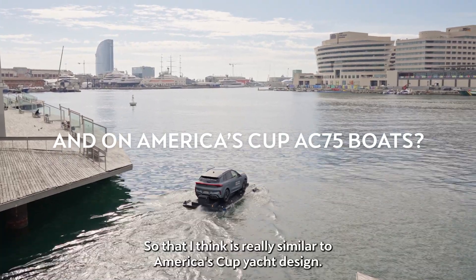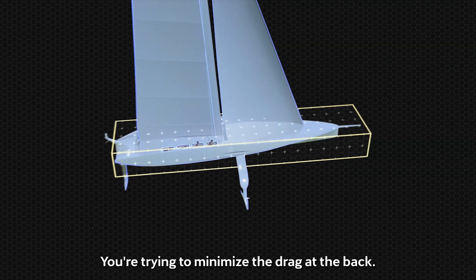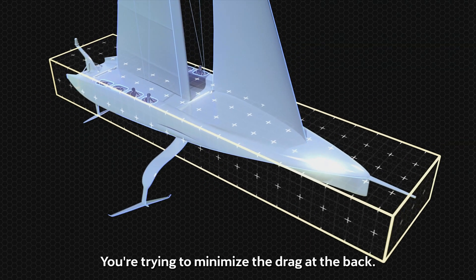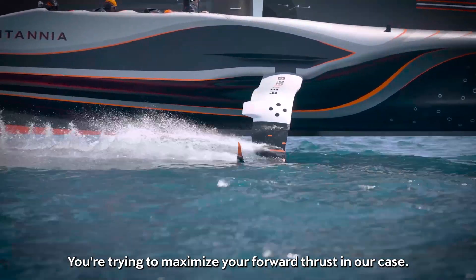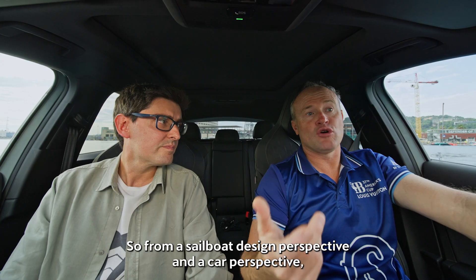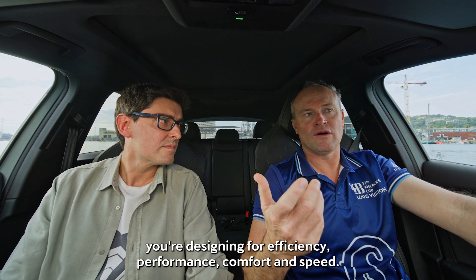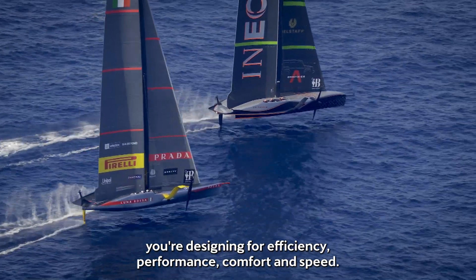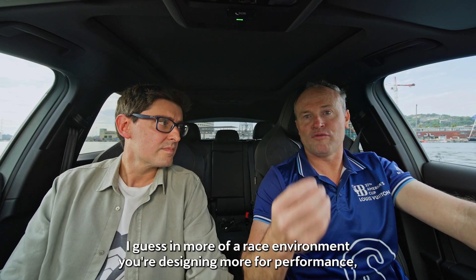So that I think is really, really similar to America's Cup yacht design. You're trying to minimise the drag out the back, you're trying to maximise your forward thrust in our case. So from a sailboat design perspective and a car perspective, you're designing for efficiency, performance, comfort and speed. I guess in more of a race environment, you're designing more for performance.